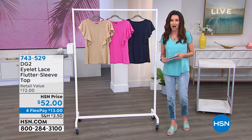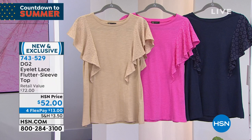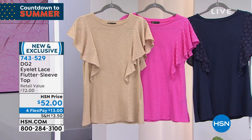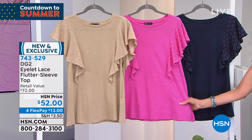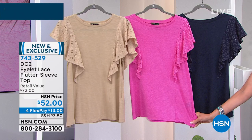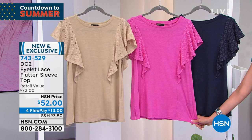Is there anything more summery than eyelet? This is the eyelet flutter sleeve top — it's got an eyelet lace, so you've got a little bit of that see-through. It's going to cover the parts of your arm that maybe aren't your favorite. We've got navy, raspberry — that hot hot pink — and sand. Extra small through 3X, machine wash and line dry. For $13 you get this top home. It is $52 and it's $13 on any credit card. Item number 7-4-3-5-2-9.